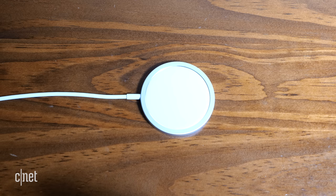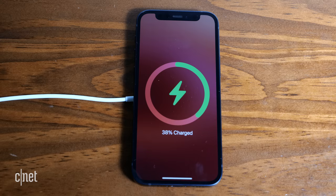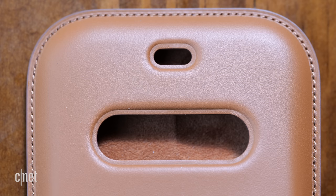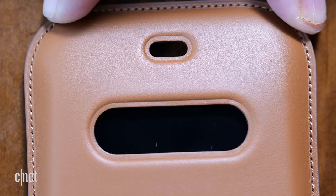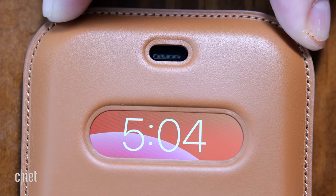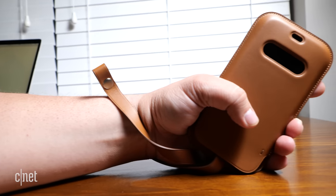Having MagSafe on a phone this small is fantastic. I could see buying a MagSafe charger and AirPods to go with the mini for an ultimate minimalist phone setup. I did try Apple's MagSafe leather sleeve, which looks really cool — it has a little window cutout for a quick peek at the time, you can put credit cards in there and they're shielded so the magnets don't interfere, and it even has a wrist strap.